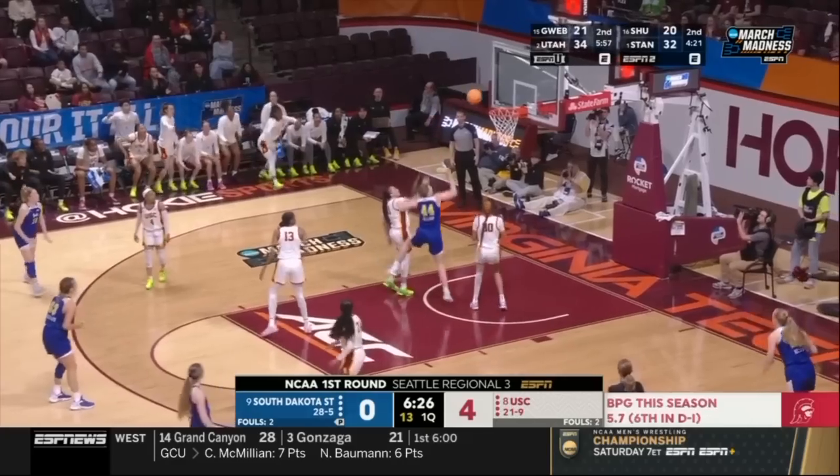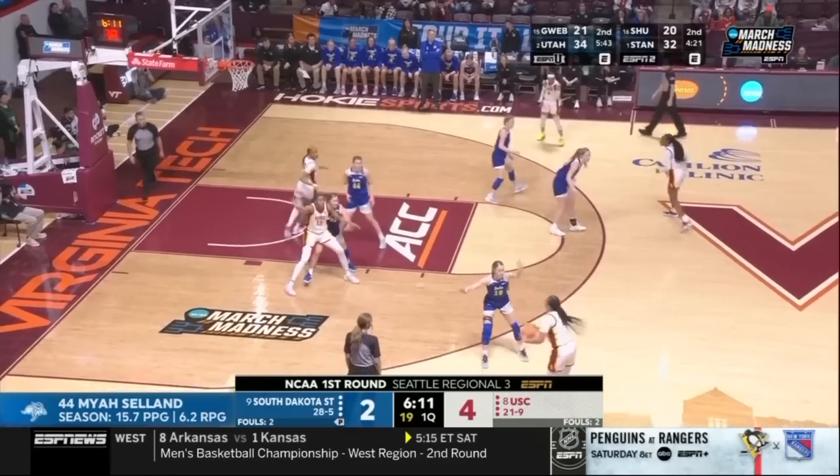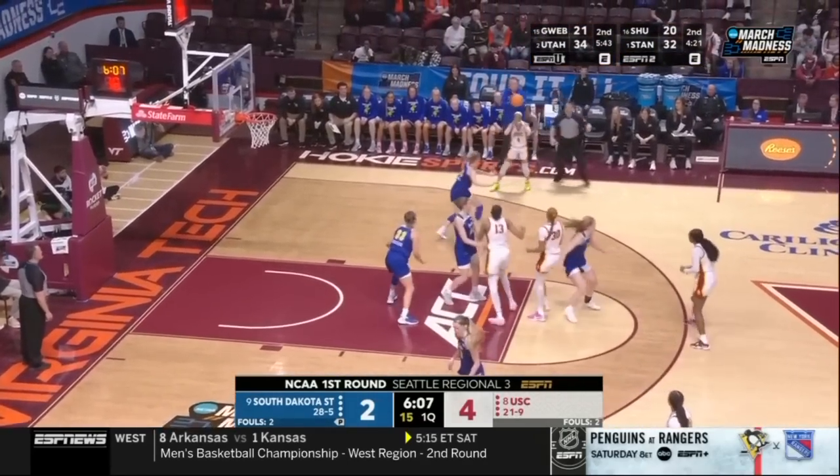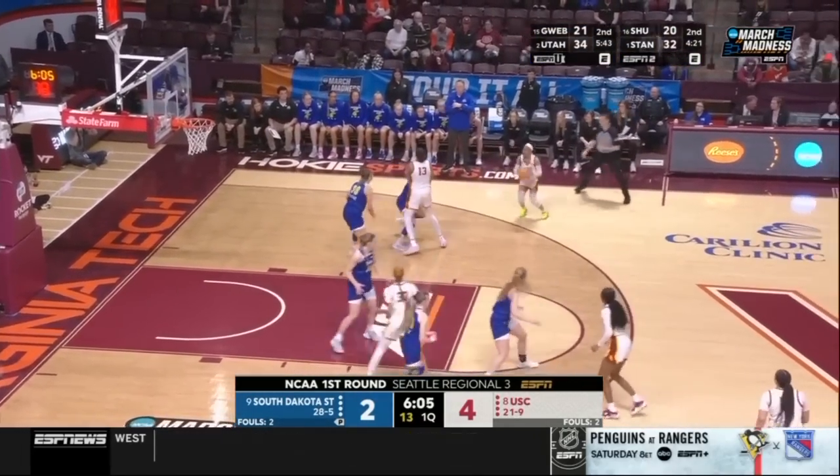Maya Selen trying to work her way on the inside. Beautiful look over the left shoulder. They're not going to fold early here in this game. They started off the game 0-4 for the Jackrabbits, and now they're 1-7.